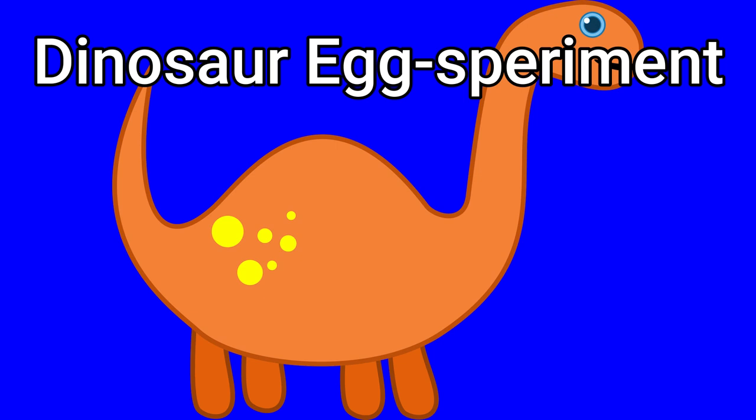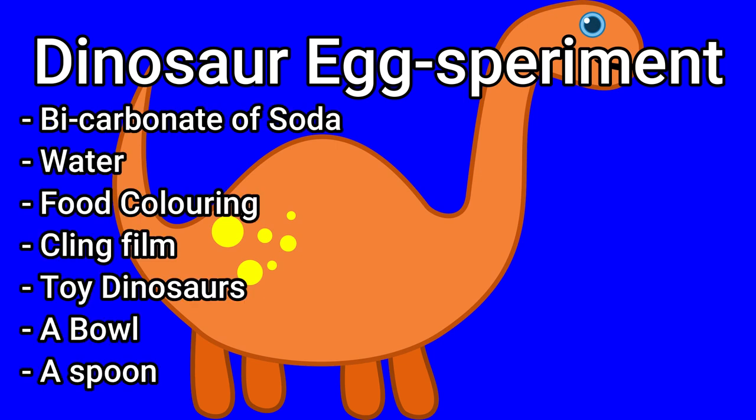If you'd like to make your own dinosaur eggs, make them along with me. All you'll need is some bicarbonate of soda, some water, some food colouring, some cling film, small toy dinosaurs, and then you'll need a bowl and a spoon for mixing.